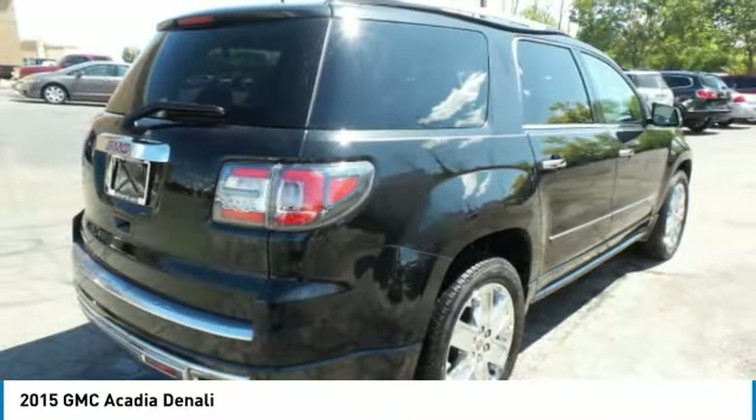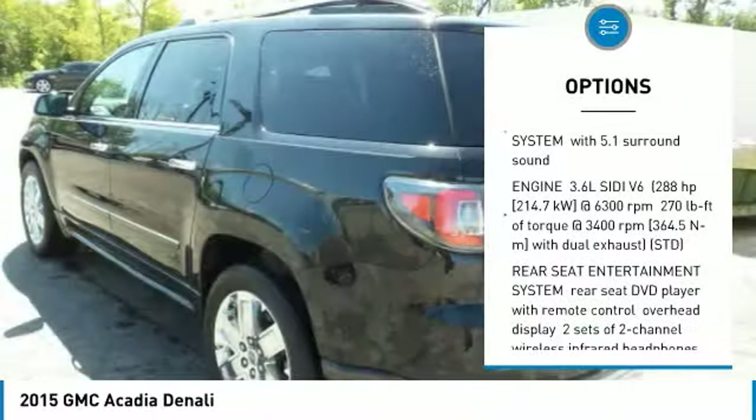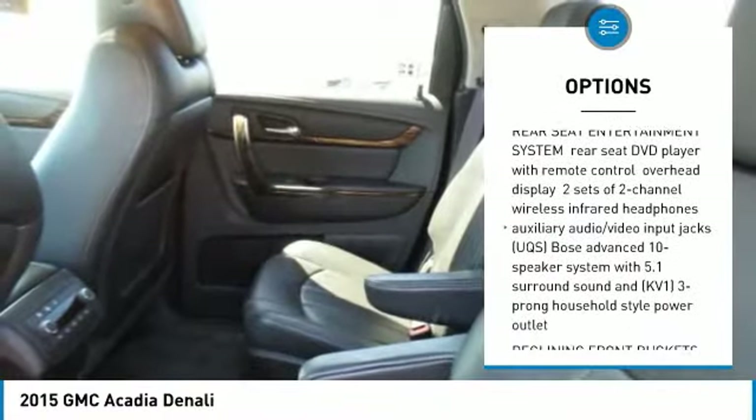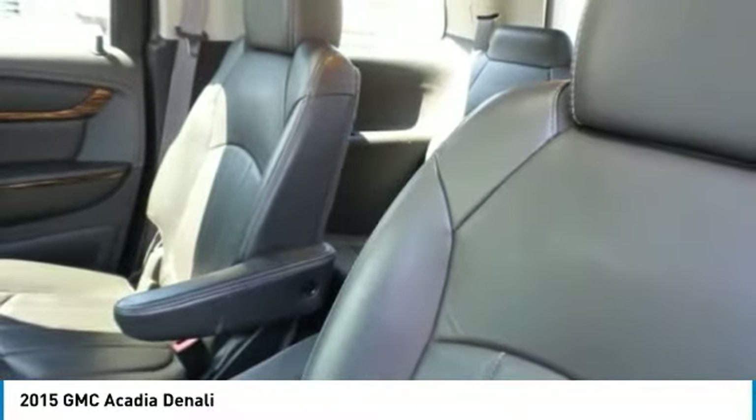Here are some of this vehicle's great options: navigation system, tow hitch, anti-lock braking system, power lift gate, Bluetooth, power steering, four-wheel disc brakes, aluminum wheels, FWD, and premium sound system.